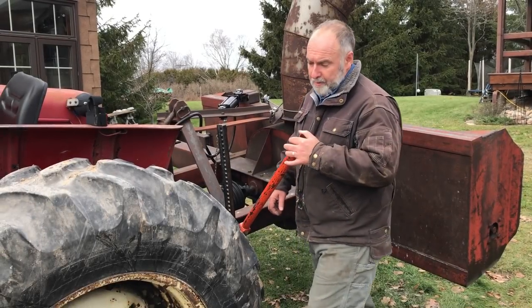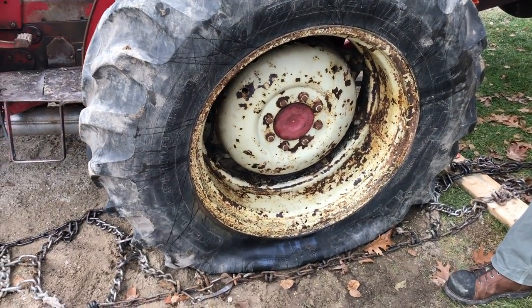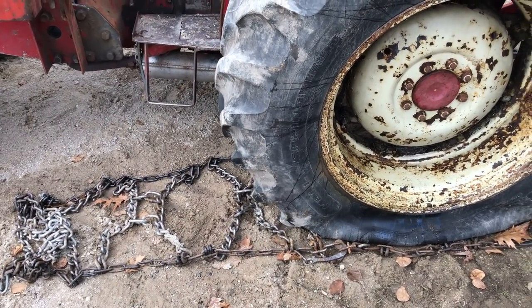Never a dull moment here. We sprung a leak in this tractor tire just after we got the tire chains on for the winter, so I've got to take that off and the repair guy is coming today.